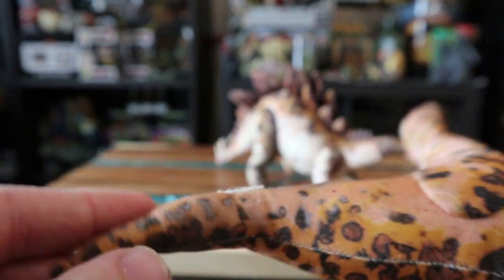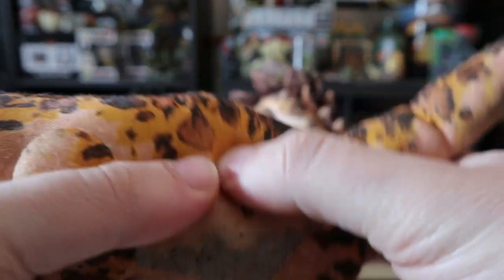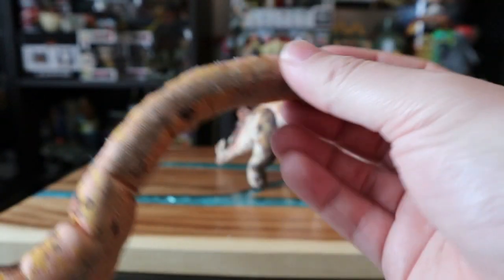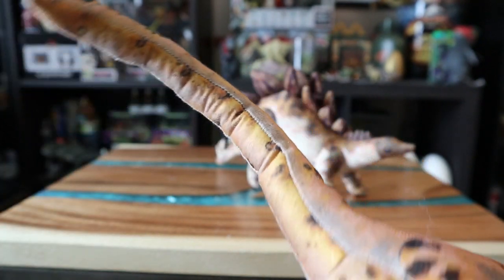The tag did say Lost World Jurassic Park. The tail — I think the bendy wire starts right here, because I know the neck bends into different positions. When I got this thing he was all bent out of shape — pun intended — in the box. I kind of straightened him out. This is so darn cool, I'm absolutely loving this.